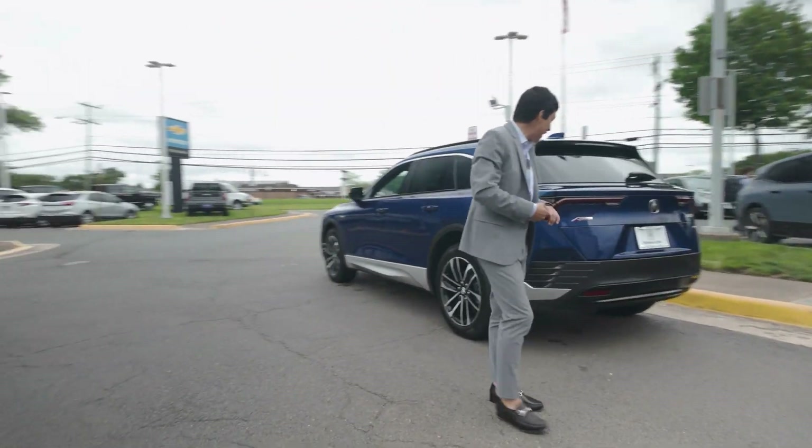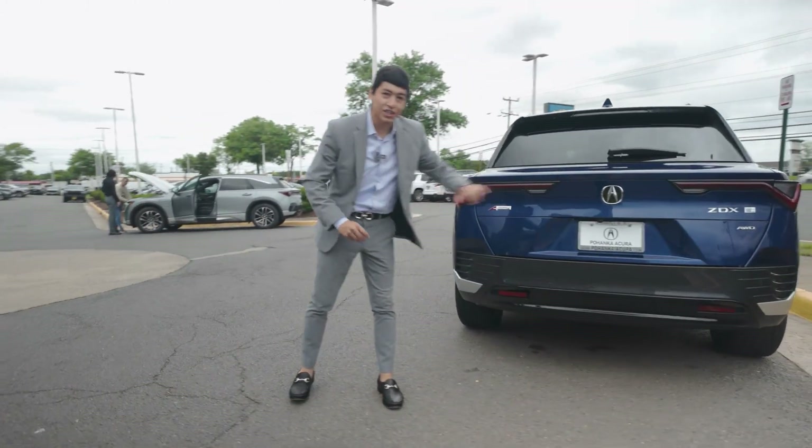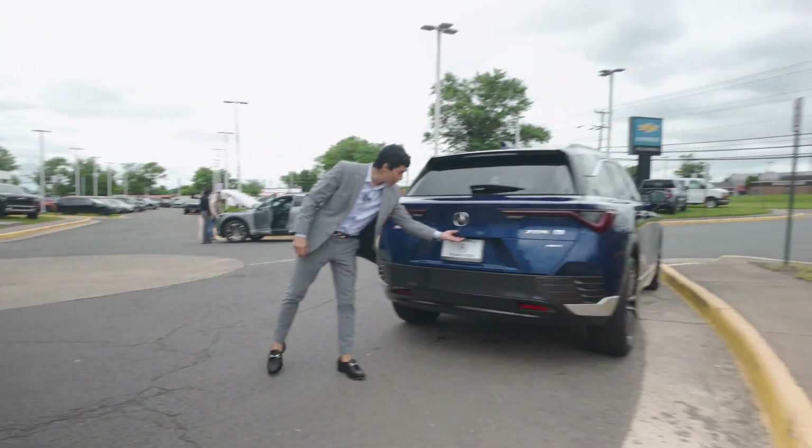As you come around the back of our ZDX, you are going to have that nice aggressive electric style with a power lift tailgate.